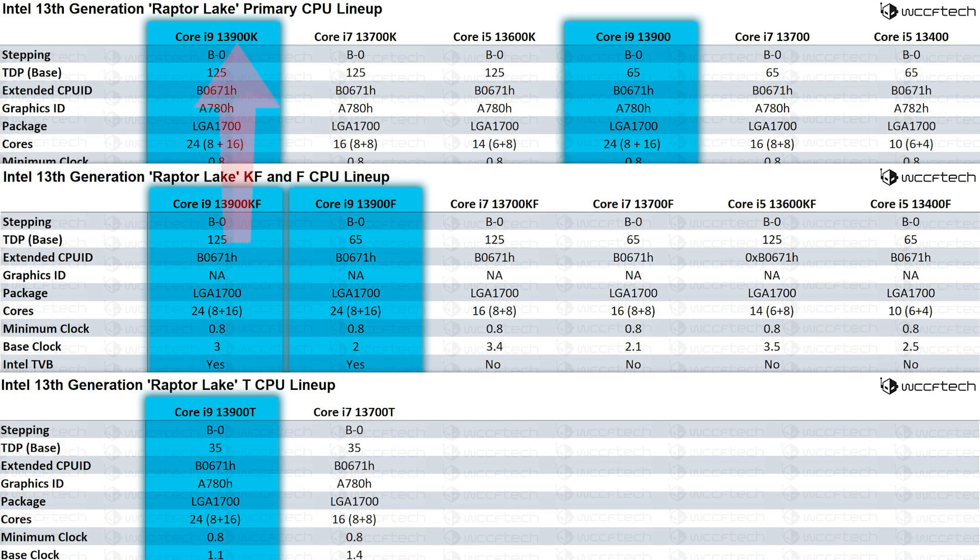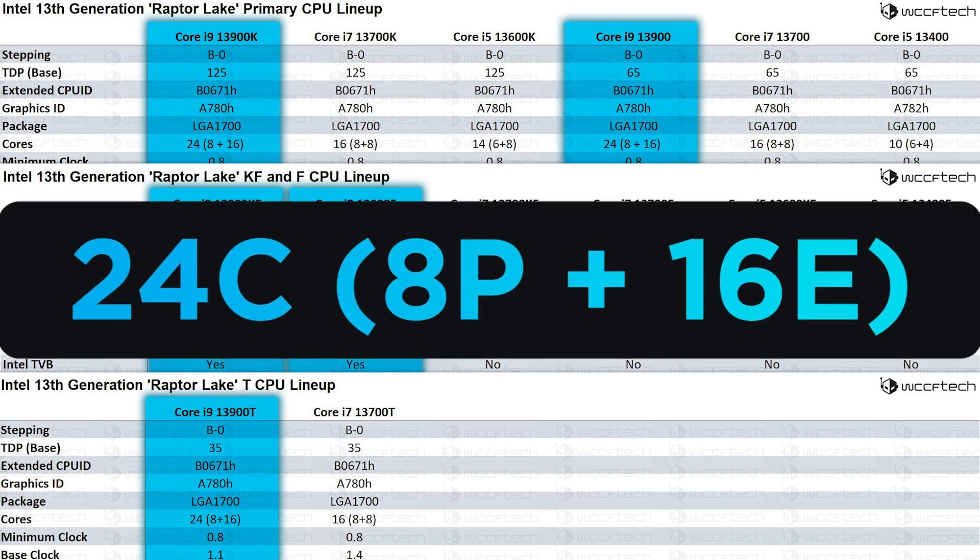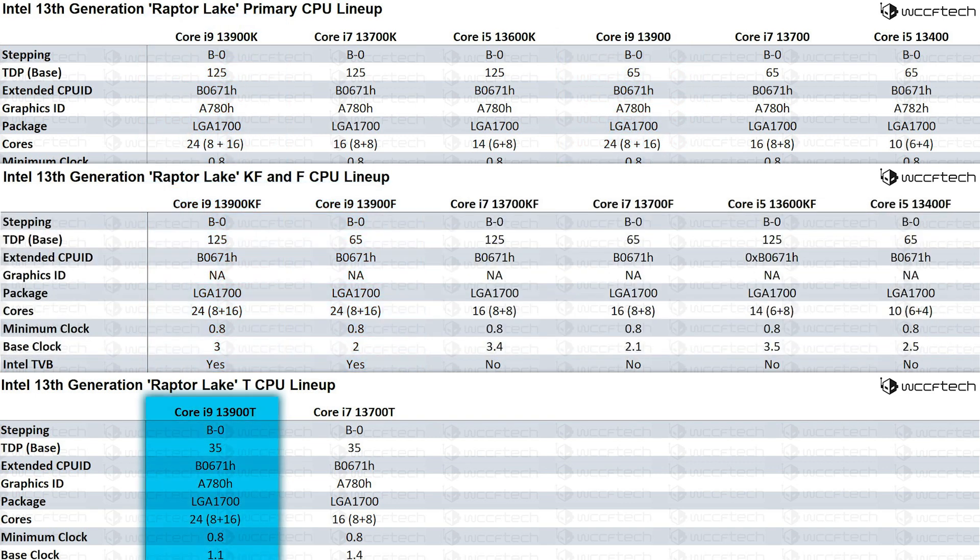we have the i9 lineup, which is the 13900K, 13900, 13900KF, 13900F, and 13900T. These are all 24-core CPUs with 8 performance cores and 16 efficiency cores. As usual, the F models lack an integrated GPU, and the T models come with a base TDP of just 35 watts.